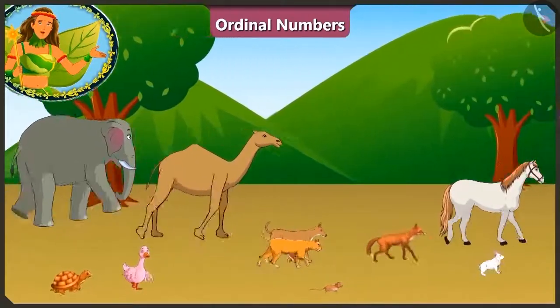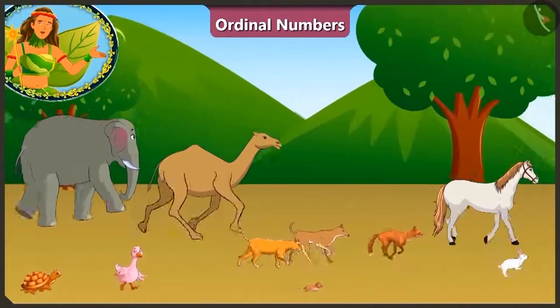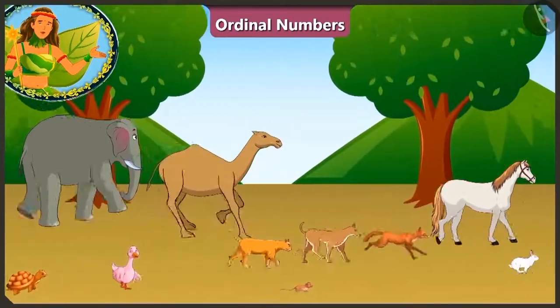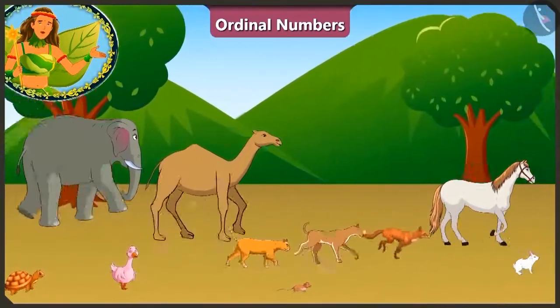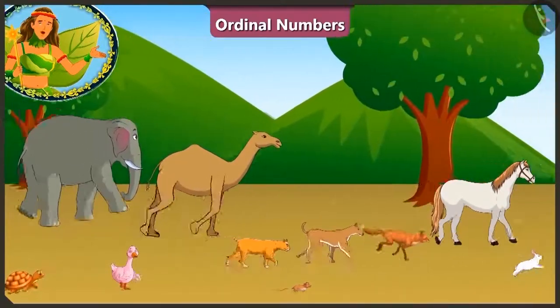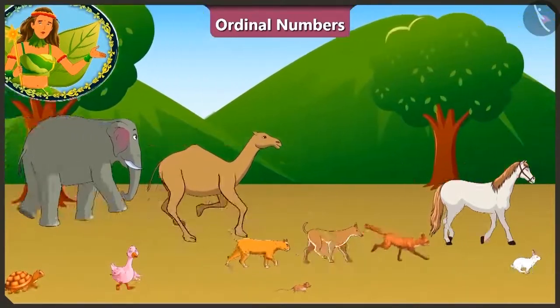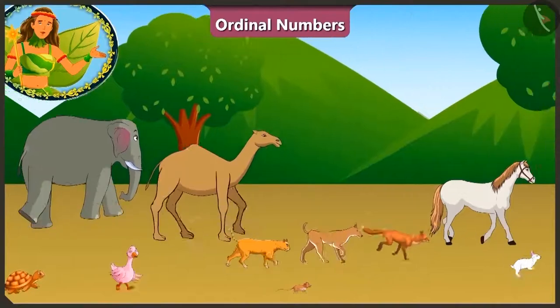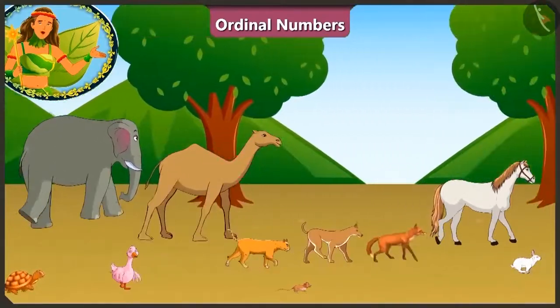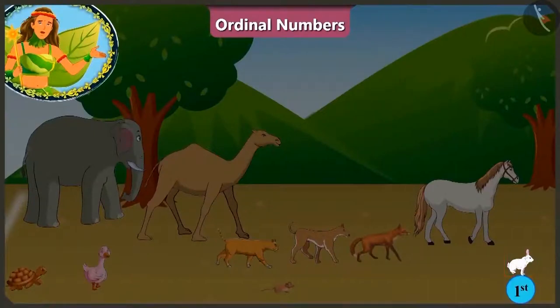This race is becoming very interesting! All the animals are quite close to the finishing line. The one who crosses it first will be declared the winner. But who will cross it first? It seems we will get the result of this race soon! Oh! Wow! The rabbit has touched the finishing line at the first position.